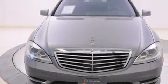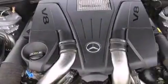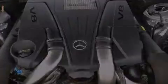Additional features include the sport package, soft closed doors, traction control and stability control systems, 18-inch alloy wheels, and a tire pressure monitoring system.